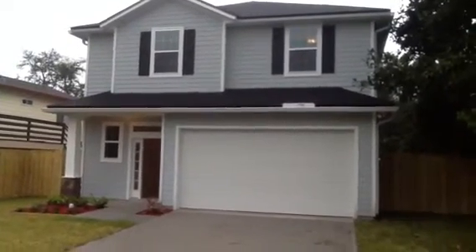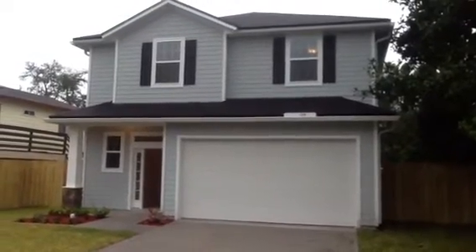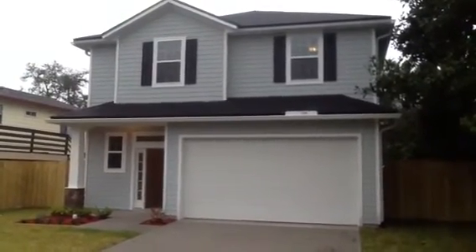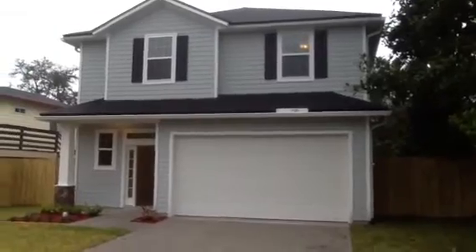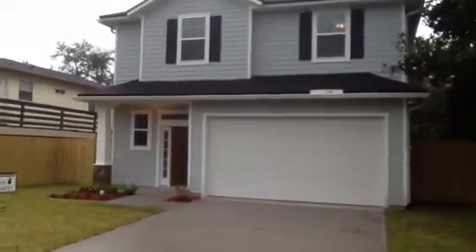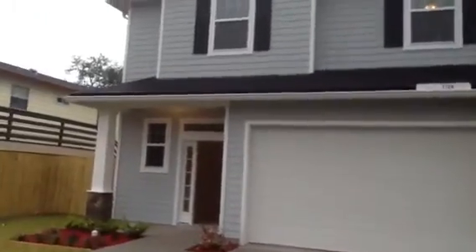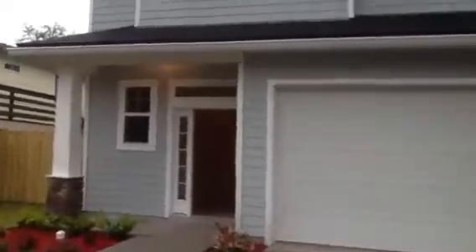Eric here for JWB. We're standing in front of 1126 Penman Road — our second of two houses finished here at the beach. This is our first real foray into building here in Jacksonville Beach. Very excited about how these houses came out. We'll go inside and take a look.